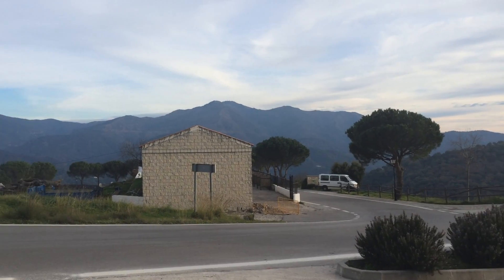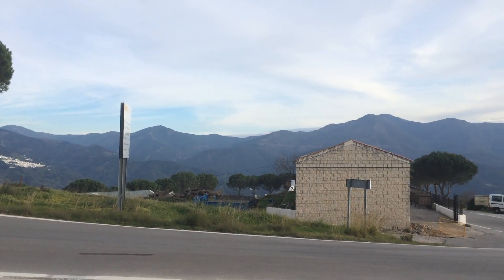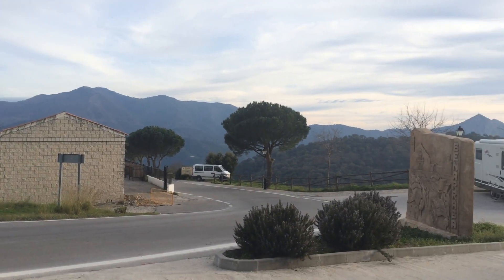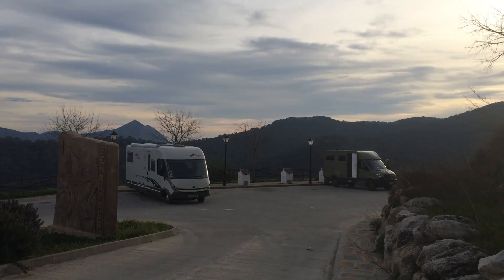Nice little winding road in and out. You can see in the distance the type of mountain villages you get around here. Very scenic, probably going to be cold tonight, but a lovely place to stop.